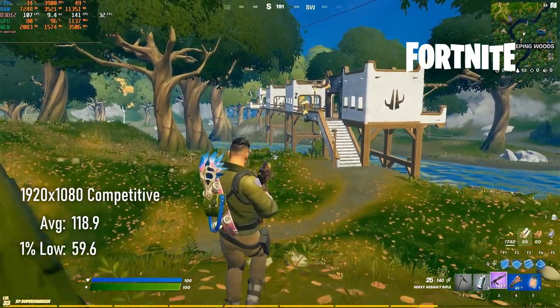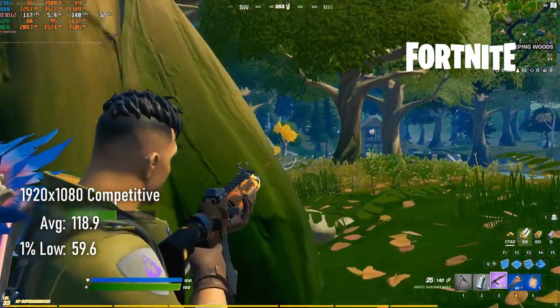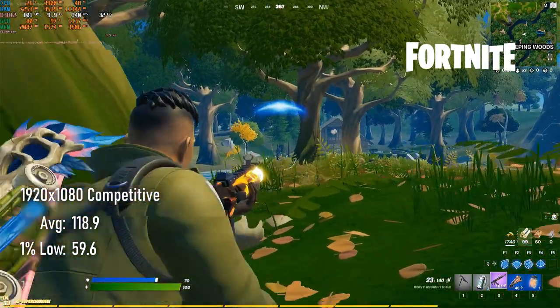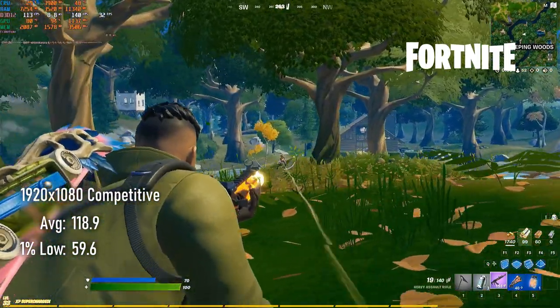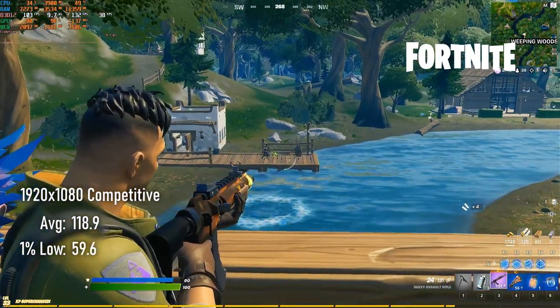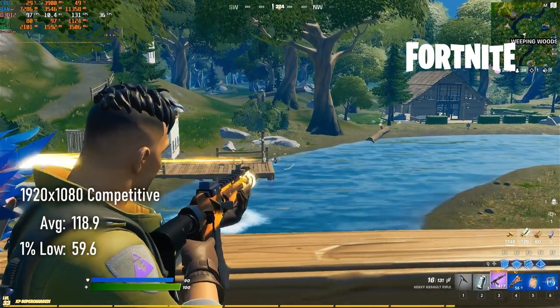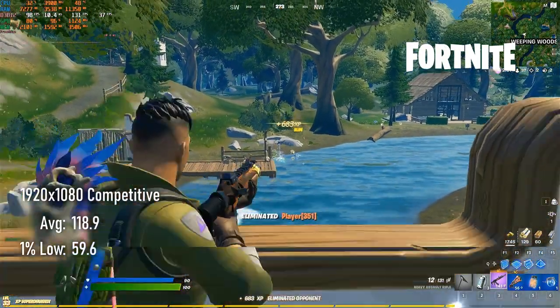Playing Fortnite in competitive settings, again, isn't a big jump in performance over the 670, with averages of 118 being only a single point above those of the 670. Minimums were significantly higher, though server lag means it's impossible to determine how much of this is down to the GPU and how much is related to just pure luck.